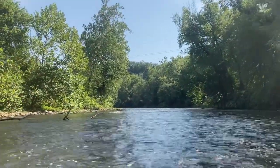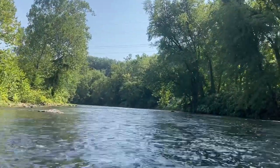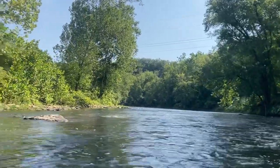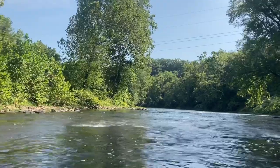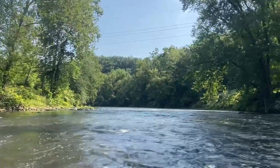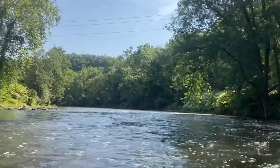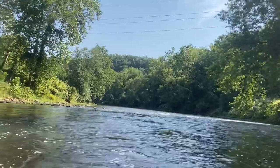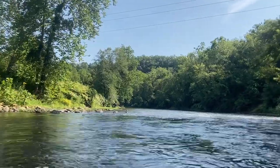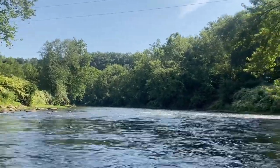Just don't want to get sideways, I know that much. Looks like I'm going to go right in between these two rocks. I haven't lost none of my gear, so we're doing good so far.